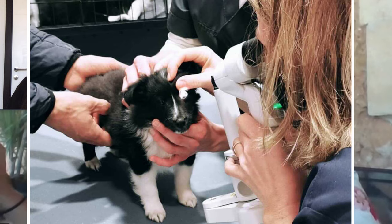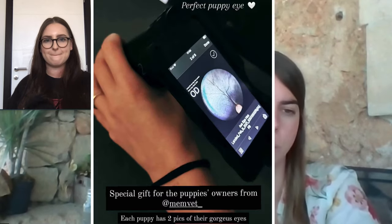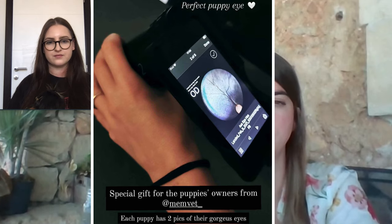Eye testing is also very important — not only the genetic tests but also the official eye examination. There are many tests that are very useful. I would say these are the main things I would check for a Sheltie.